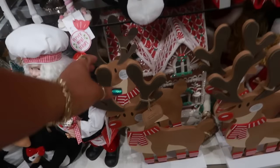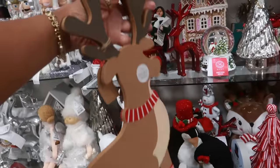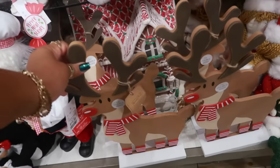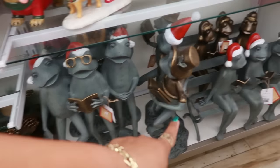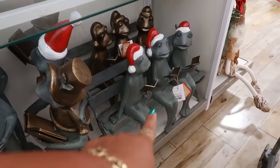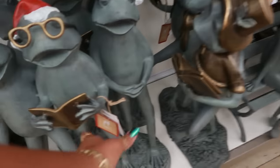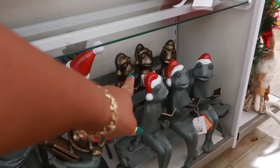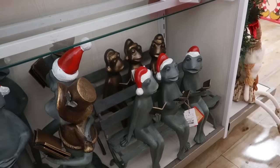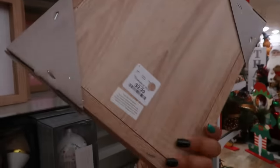I like these reindeers — it says double-sided, $10. You have some frogs caroling right here, and some different ones, or you got the ones on the bench. $130 — I believe the one in the back is the same price, $130. I kind of like the bronze ones, even though I like the red hat.